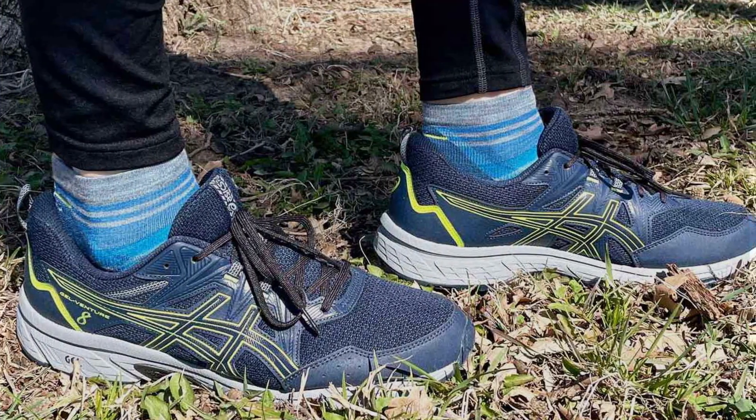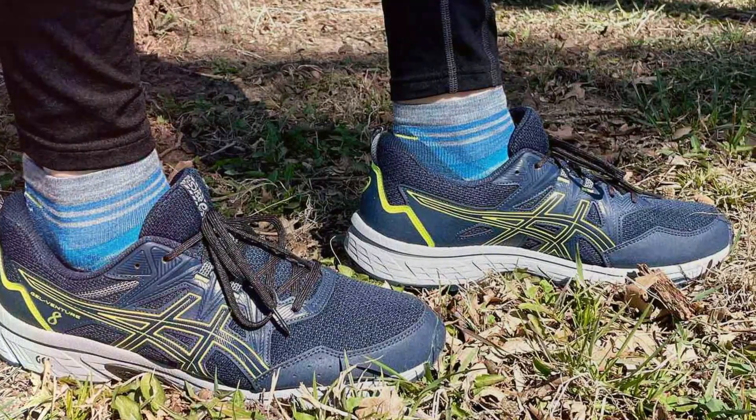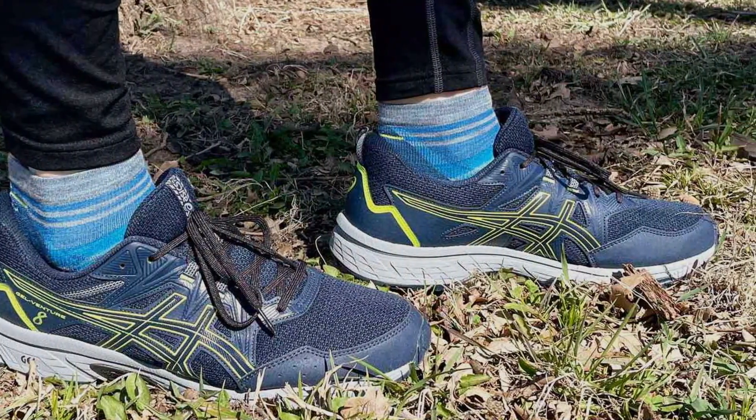Join us as we explore each of these carefully selected models designed to meet the needs of diverse runners and ensure you can focus on hitting your stride with confidence.